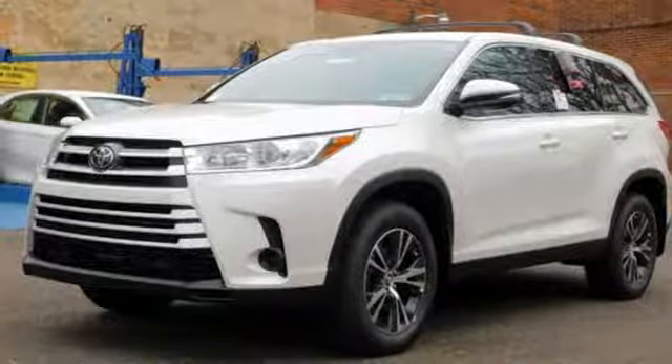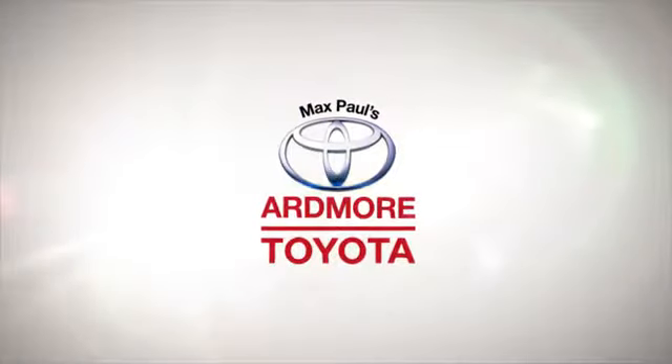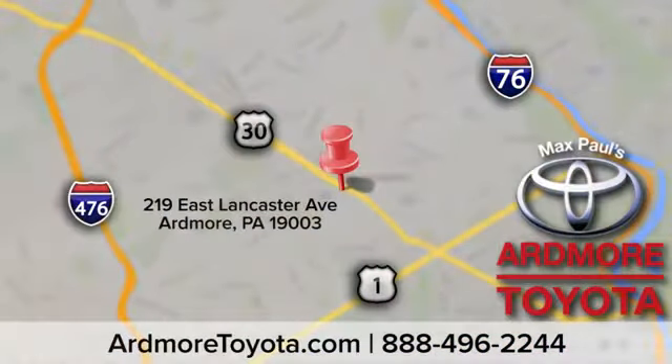And power heated mirrors. Hurry in today and see it for yourself. Come visit us at Ardmore Toyota today. We look forward to seeing you at 219 East Lancaster Avenue in Ardmore.